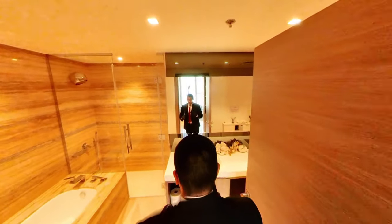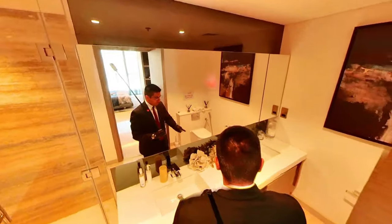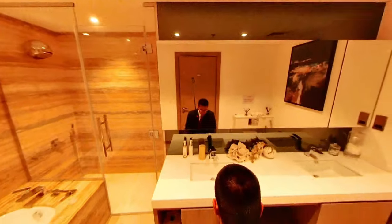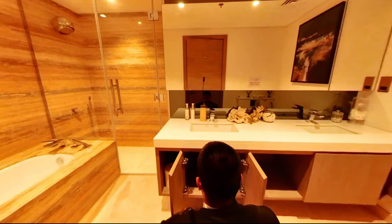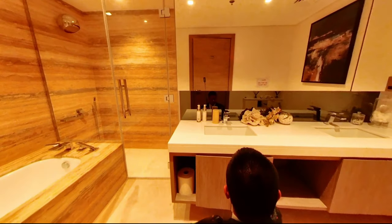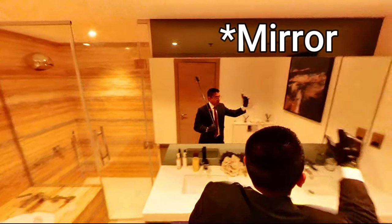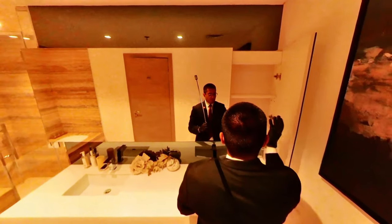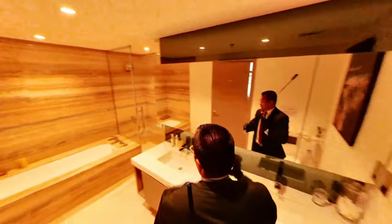Moving on to the bathroom — there's a lot to talk about here. We have a double vanity top, a toilet bowl, a bathtub, and a rain shower enclosed in a shower cubicle. The fittings and sanitaryware are from Banyo Design. The cabinet hinges look very solid — they easily pass the slam test. There's a nice panoramic window that also serves as a cabinet towards the end for your toiletries and face washes. All in all, a very spacious master bathroom outfitted with marble.